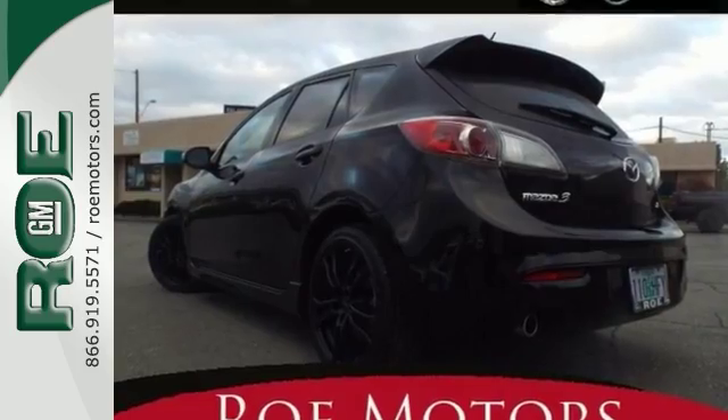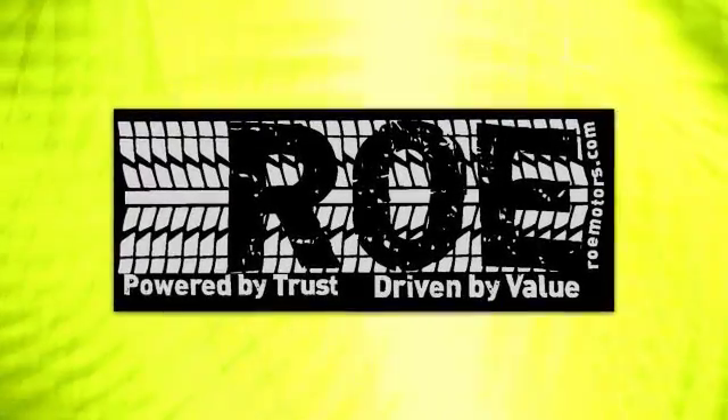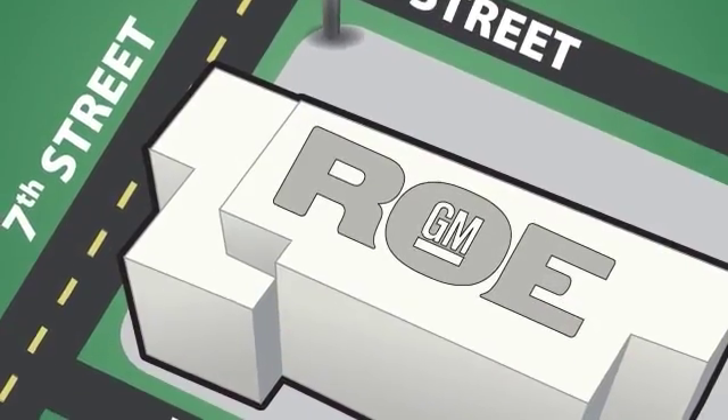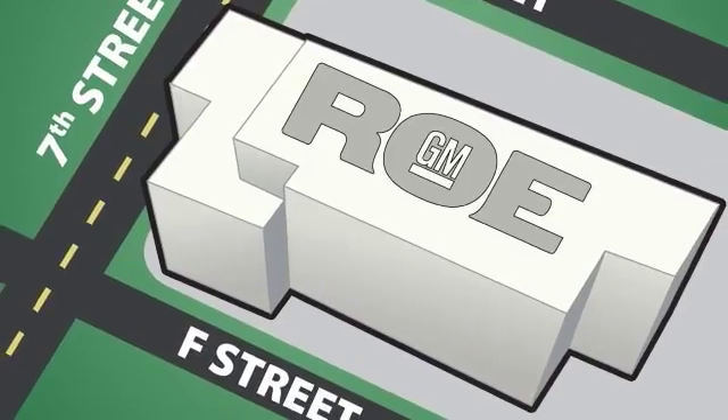Come see all the features and take it for a test drive today. Come join our family today. We're conveniently located at 201 Northeast 7th Street in Grants Pass, Oregon, just a half hour from Medford.